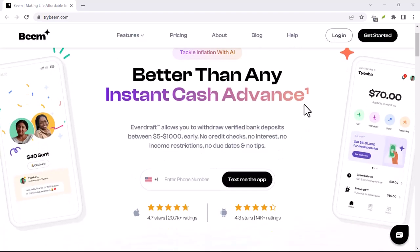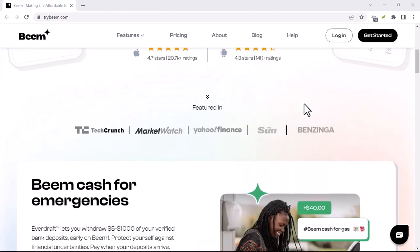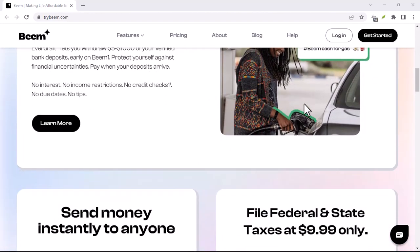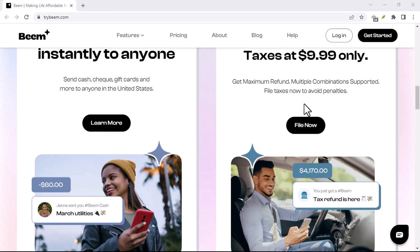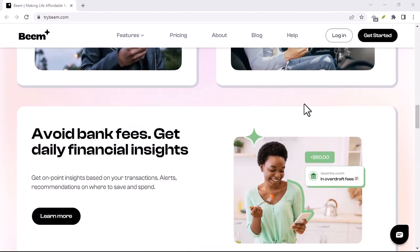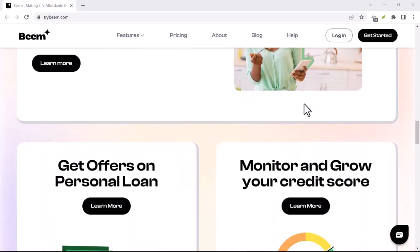Ever wondered how Beam keeps the money flowing without you paying a dime? We all know the struggle. You're out with friends, splitting the bill, and someone inevitably pulls out the old 'I forgot my wallet' routine. Frustrating, right? Thankfully, apps like Beam save the day, letting you send and receive cash instantly. But with no fees, you might be wondering, how exactly does Beam make money?